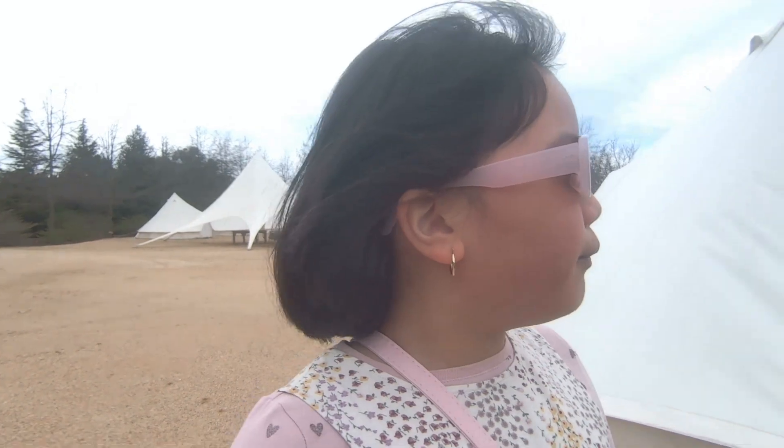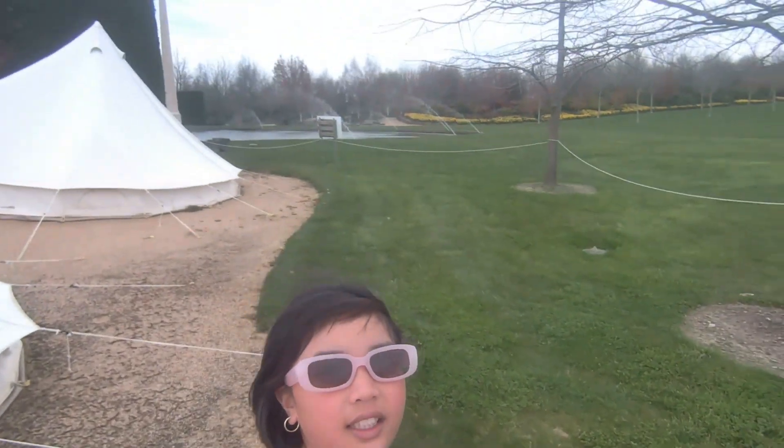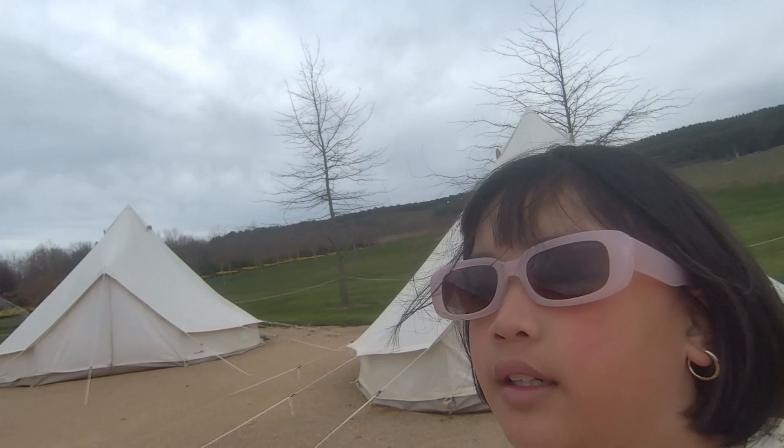Isn't it beautiful? I shouldn't really be wearing sunglasses because it isn't very sunny, but just for photos. See, it's super windy here. I don't think we're going to do something, but those are more tents. Okay, see you soon.